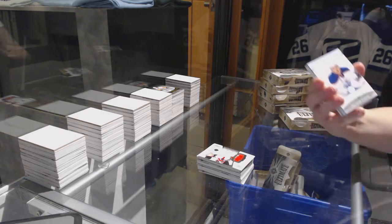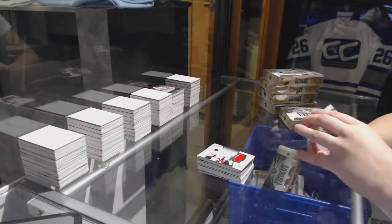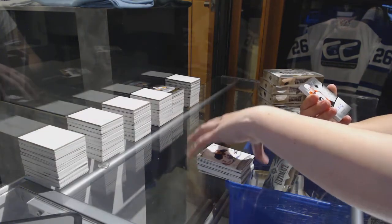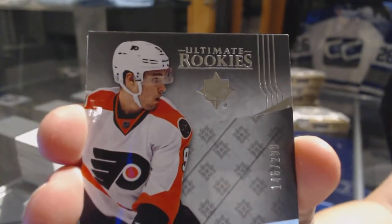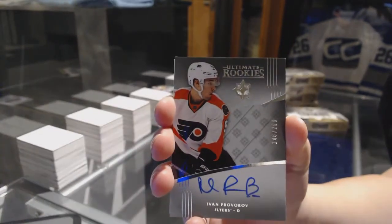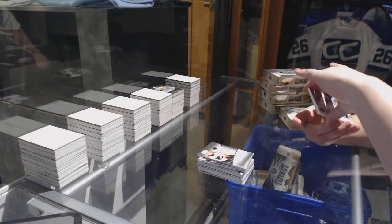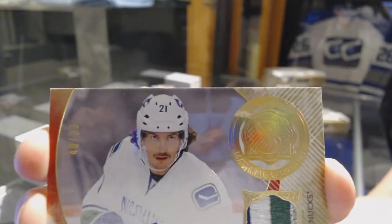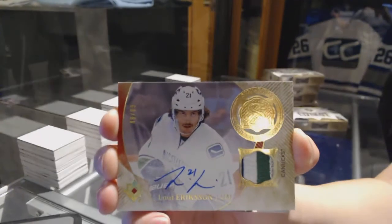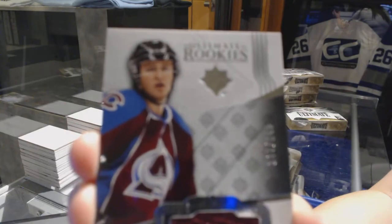Box four. We've got an introduction for the Oilers, Matthew Benning. We've got a rookie auto number 299 for the Philadelphia Flyers, Ivan Provorov. We've got a signature materials number 299 for the Vancouver Canucks, Louis Eriksson. And a rookie jersey auto number 249 for the Colorado Avalanche, Chris Bigras.